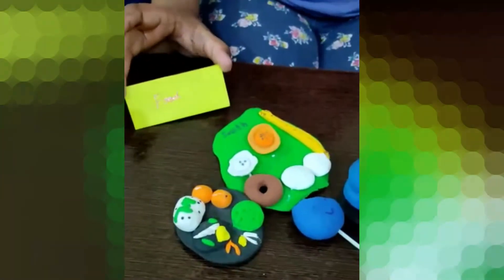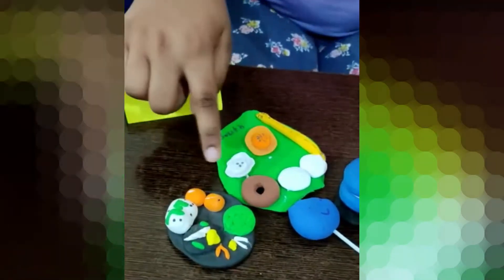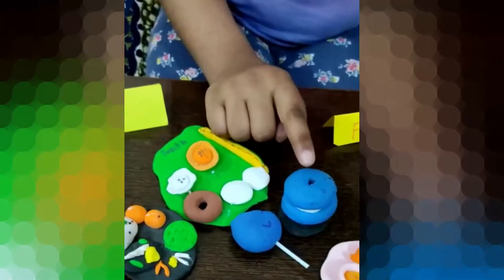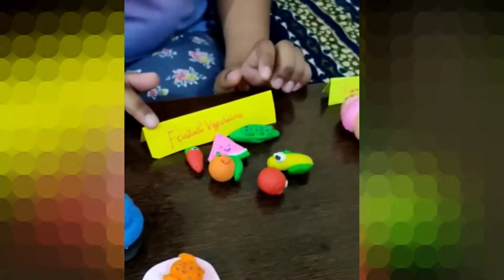Now this is the food section and in this I have the North Indian food, the South Indian food, lollipop, macaron, chicken and soup.